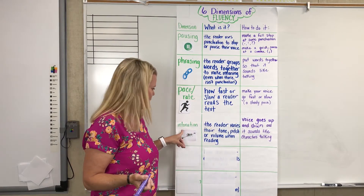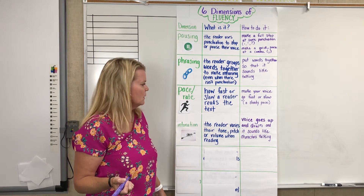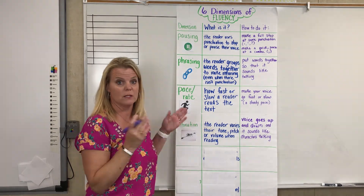Intonation makes our reading very interesting. Let's listen as we demonstrate intonation.